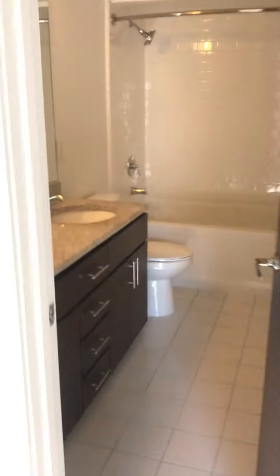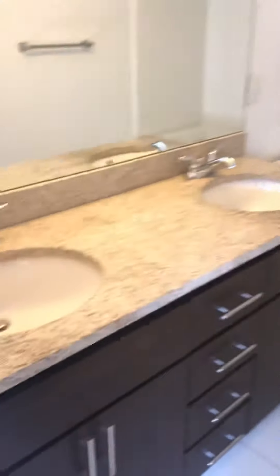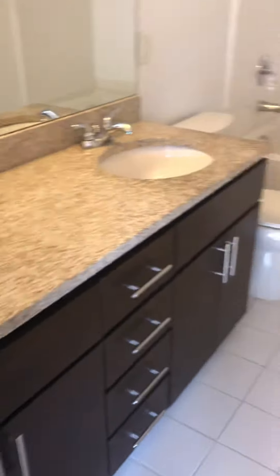And second bathroom, features two sinks. And that's it.